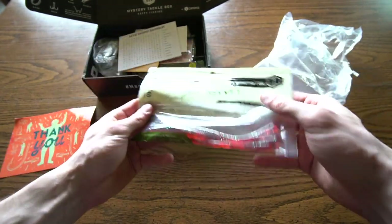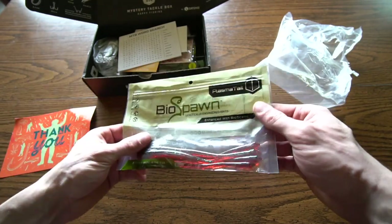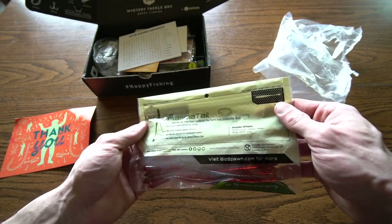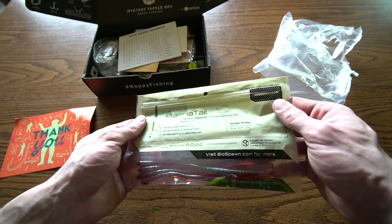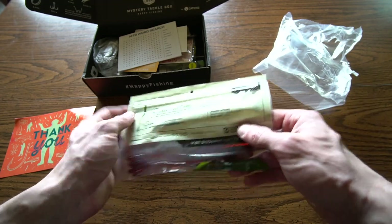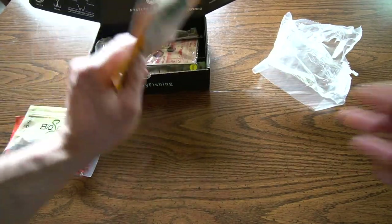The BioSpawn Plasma Tail — I love the Vile Cross, I have a video with the Vile Bug on the channel. Enhanced with BioScent, proudly made in the USA. Neutrally buoyant plastic formula, narrow tail section for enhanced action, two-color plasma tip to attract finicky fish. Rigging options: Texas rig, shaky head, drop shot rig — sounds about right to me.